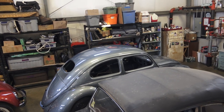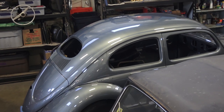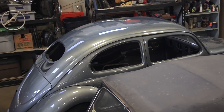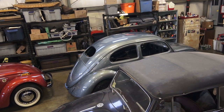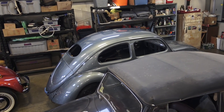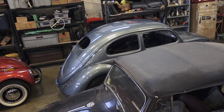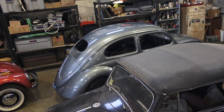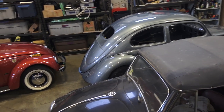Starting off here in the corner — that's a 1956 oval window in Strato Silver. That's a numbers-matching car we're building for a client named Joe. We're going to be getting on that pretty soon and putting her together. It had an original dark blue interior, which is pretty interesting. Strato Silver had some wacky interior color options, but hey, it's all good.